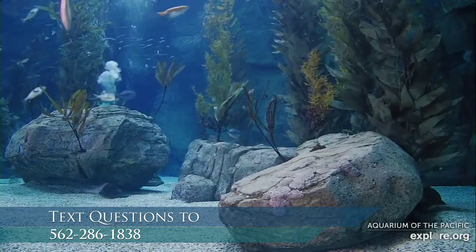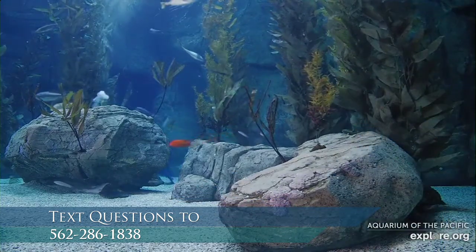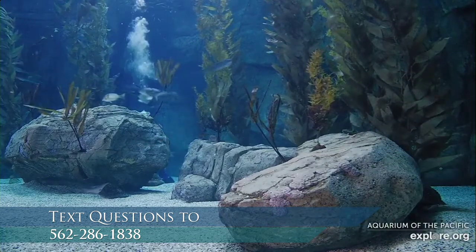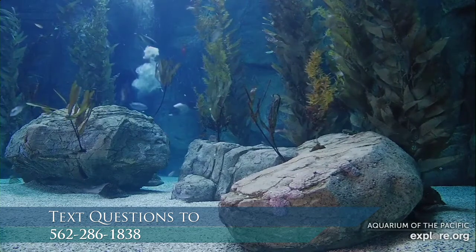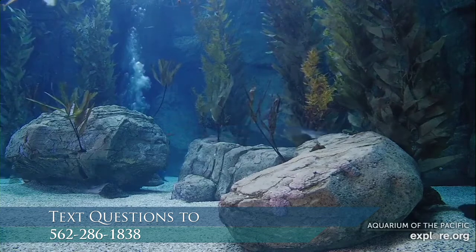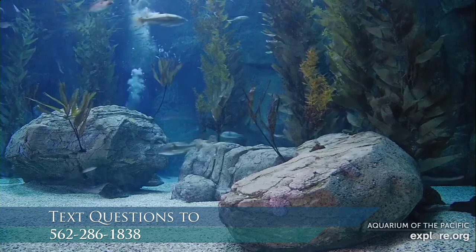Amanda, can you show us what a kelp forest looks like here at the aquarium? We'll start with the very bottom of the kelp forest. This is a live look at our Blue Cavern habitat. Oh, I see a diver too — that's lucky. What do you notice in this habitat? There's a leopard shark that just swam by. What else do you see other than animals? I see sand, I see some really big rocks, and off of those rocks I happen to see some seaweed — all different types of kelp.